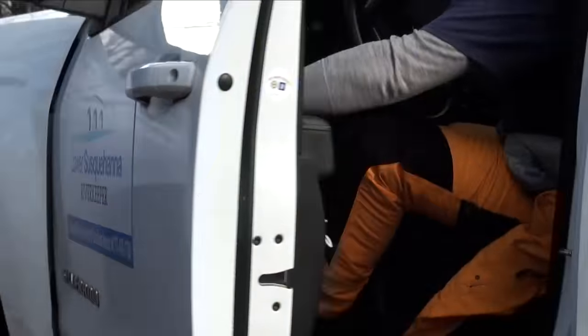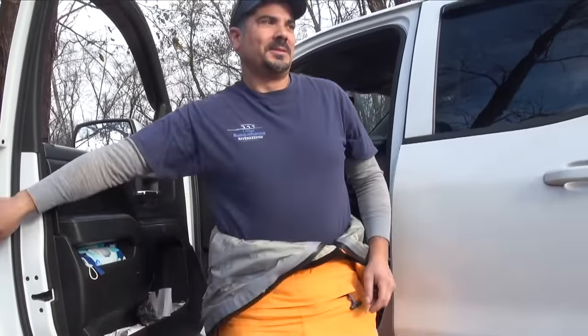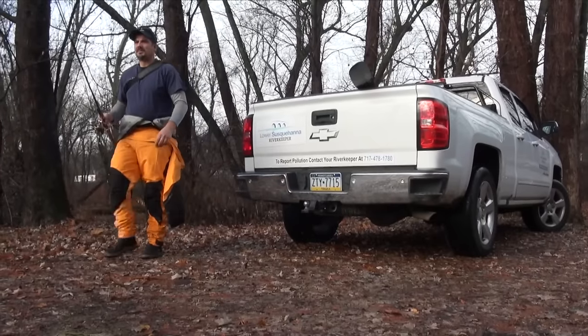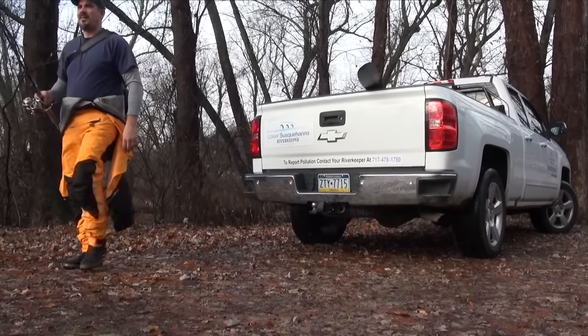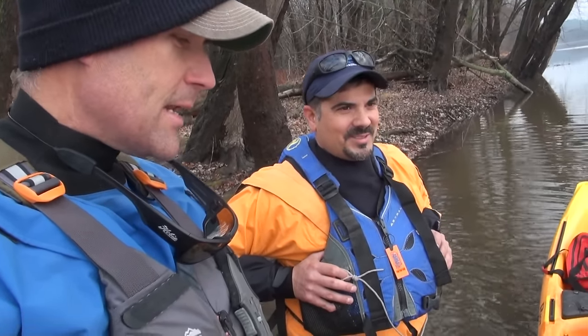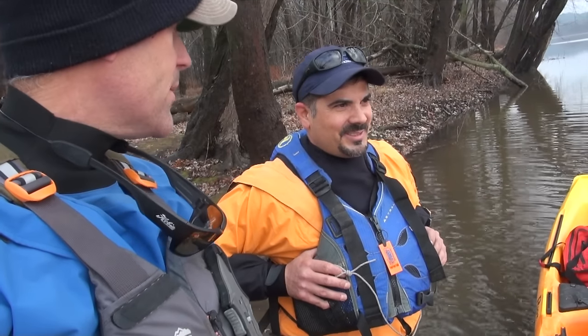Good morning, folks. I'm on the river with Ted today. We're going to go catch some fish. We're actually going to go back to some places that I scouted a couple weeks back and started to see concentrations of fish. It's cooling off — we actually got some rain, which is good. Water's a little stained. I like the stain. Let's go catch them.